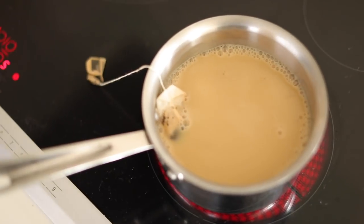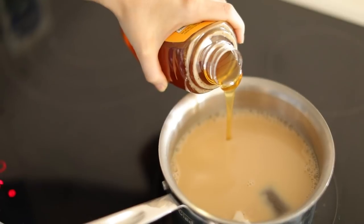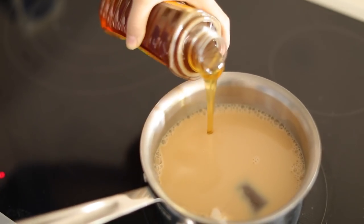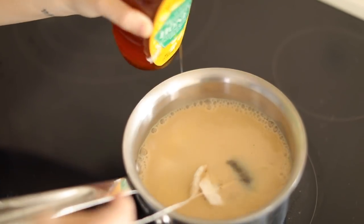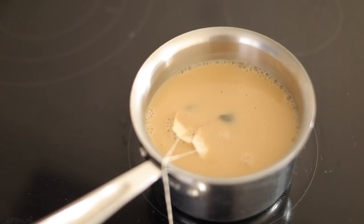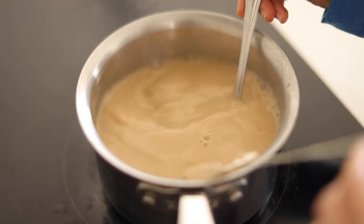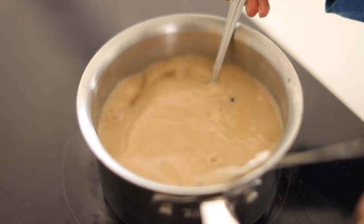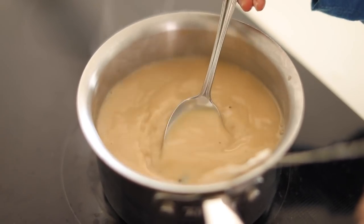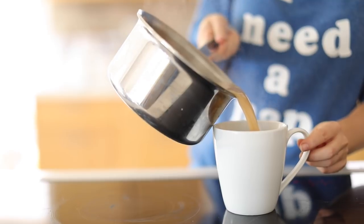Now I'm adding a little bit of honey — you can use sugar, brown sugar, agave, or coconut sugar, whatever you prefer. Then I'm adding the inside of an entire vanilla bean. You can use vanilla extract, but vanilla bean has a different taste to it. I'll stir it and add it to my cup. On a cold day you can drink it hot, on a warm day you can drink it iced. It's delicious and does have a little caffeine in it.